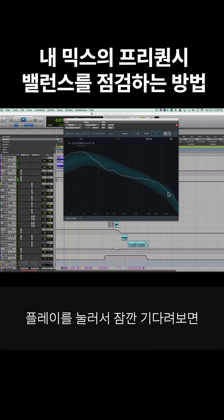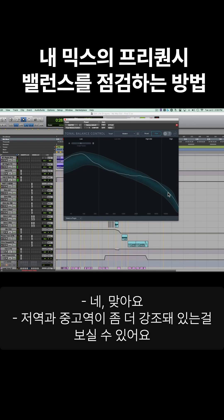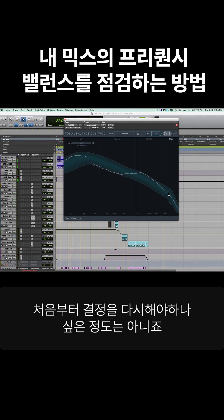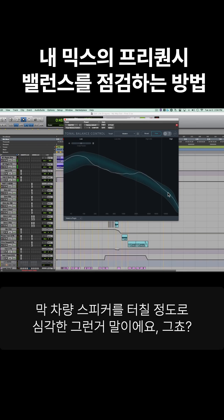So when we hit play and let this settle down for a moment, you can see — and this is a fairly aggressive record — so you might expect to see the bottom and the upper mid-range being a little bit more emphasized. And it's still kind of within bounds. It's not like anything so off that you'd have to go back and revisit your decisions, or else you blow up a car speaker or something like that.